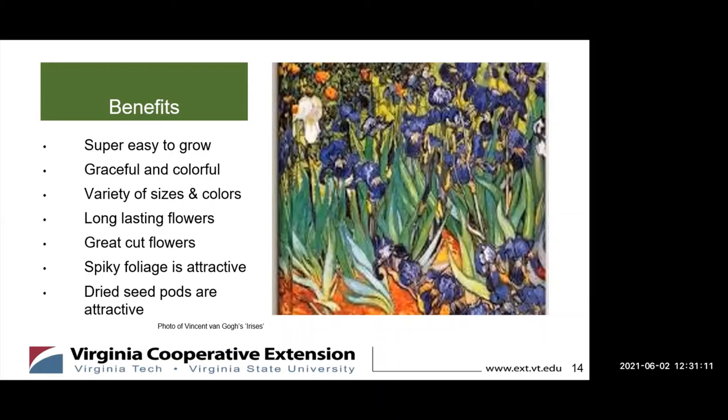If you do not deadhead them at the end of summer, even the dried seed pods can be collected and used for fall decorations in your house. Please note that the irises in this photo are not Siberian irises — this is Van Gogh's painting of irises, which I just loved, so please bear me this small indulgence.